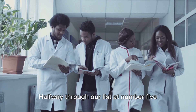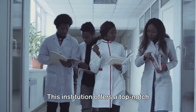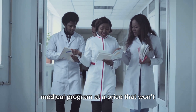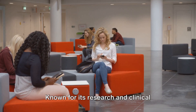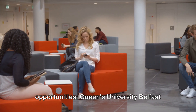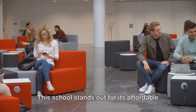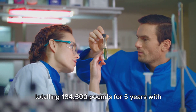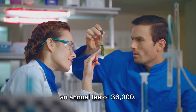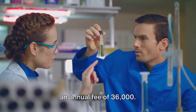Halfway through our list at number 5, we have Queen's University Belfast. This institution offers a top-notch medical program at a price that won't leave you bankrupt. Known for its research and clinical opportunities, Queen's University Belfast is a solid choice for aspiring doctors, with its MB medicine program totaling £184,500 for 5 years at an annual fee of £36,000.